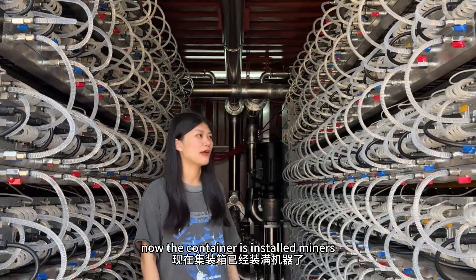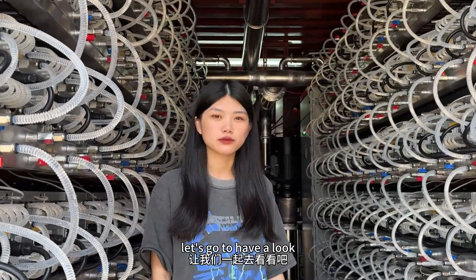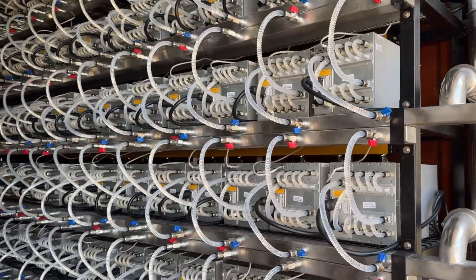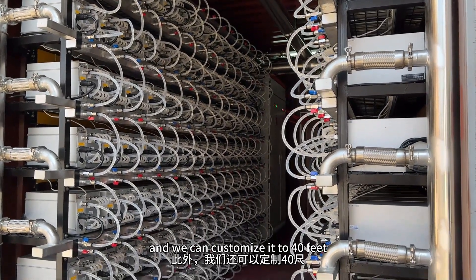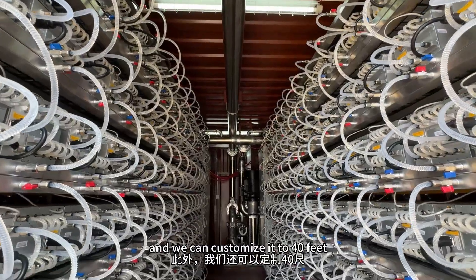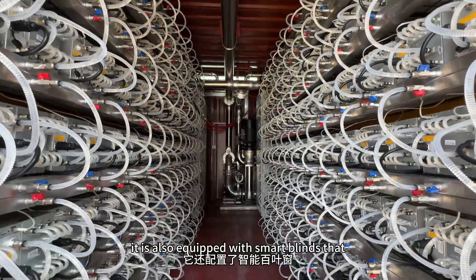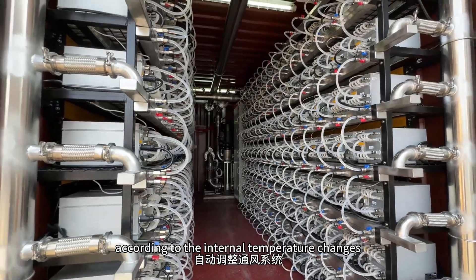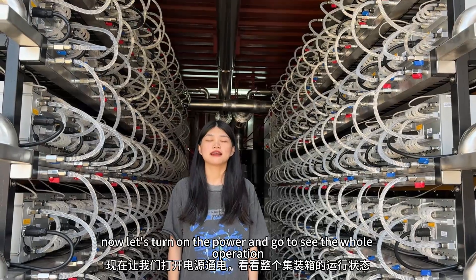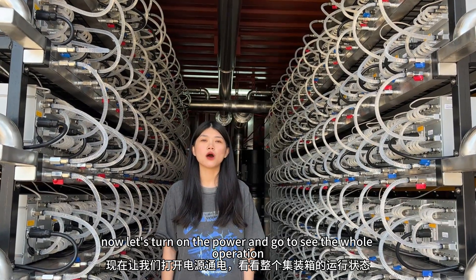The container is all included with the miners. Let's go have a look. It is a standard 20-feet container, and we can customize it to 14 feet. It is also equipped with a mass brand fan that automatically adjusts the ventilation system according to the internal temperature change. Now let's turn on the power and go to see the whole operation.